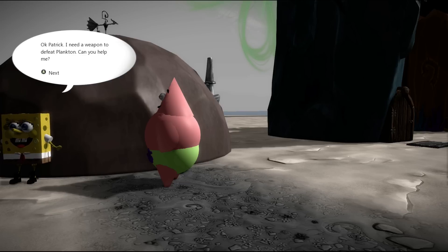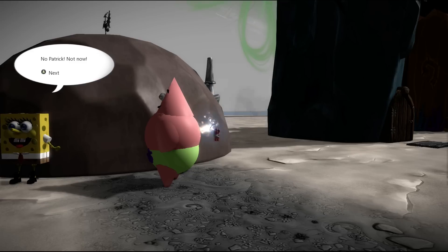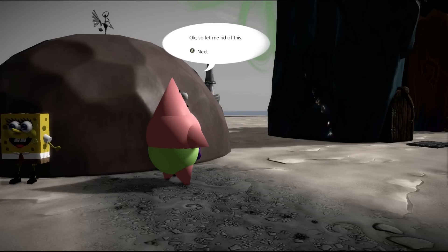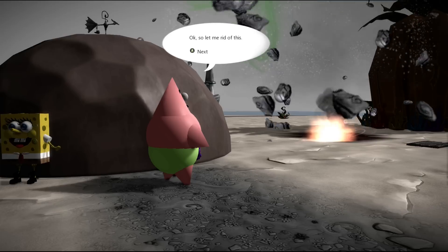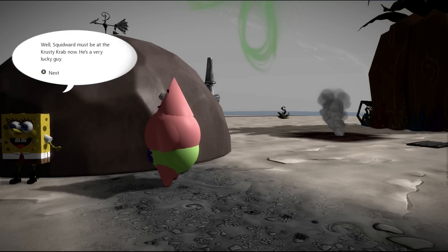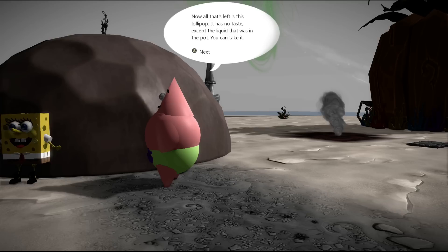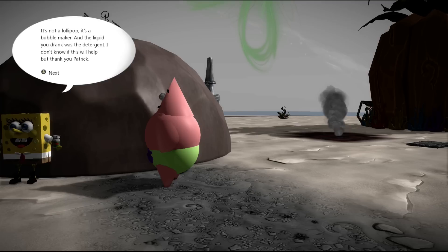Okay Patrick, I need a weapon to defeat Plankton — can you help me? Of course, you came to the right place! Here, try this — let me light it for you. No Patrick, not now! Okay let me get rid of this — you blew up! That's great. Well, squidward must be at Crusty Crab now — he's a very lucky guy. Now all that's left is this lollipop. It's not a lollipop — it's a bubble maker, and the liquid you drank was the detergent. I don't know if this will help, but thank you Patrick.